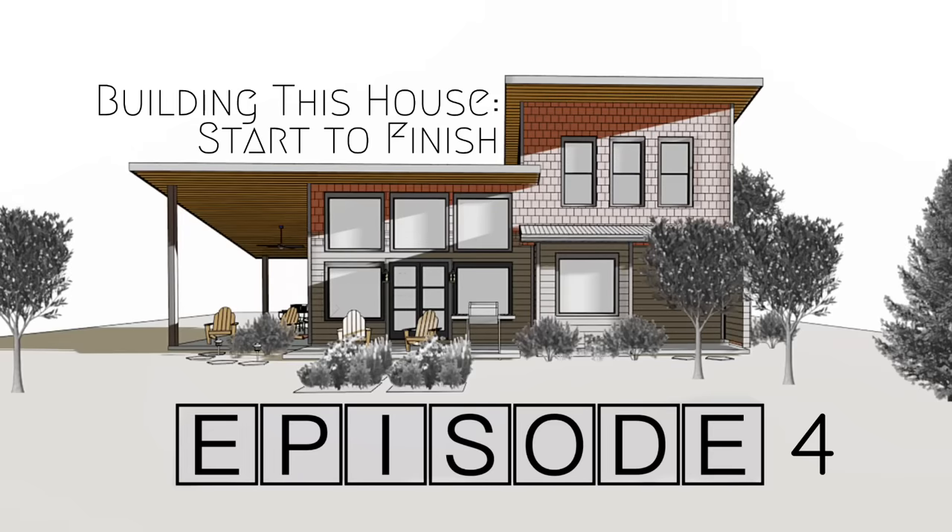Welcome to episode 4 of Building House Start to Finish, sponsored by Skillshare. This week we battled weather, dogs, and even our own children to keep this project moving.